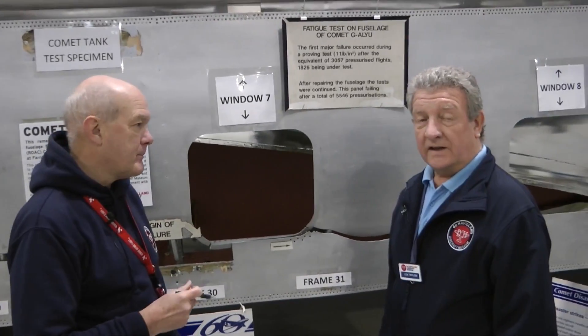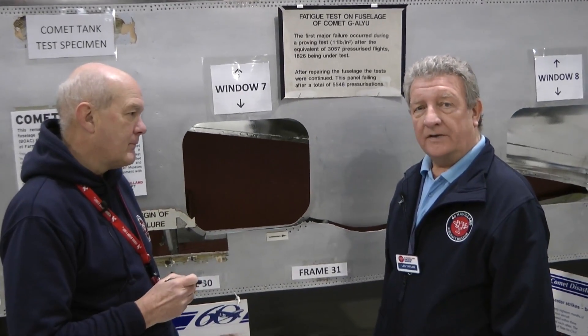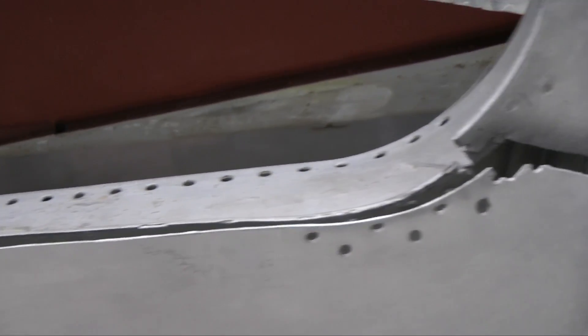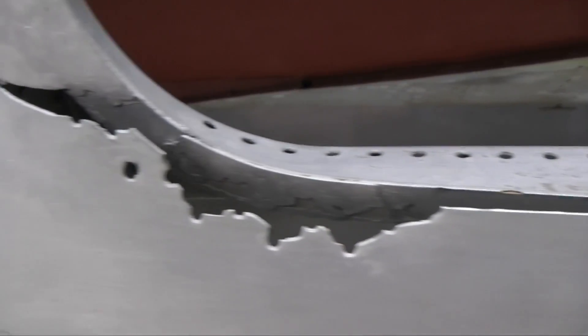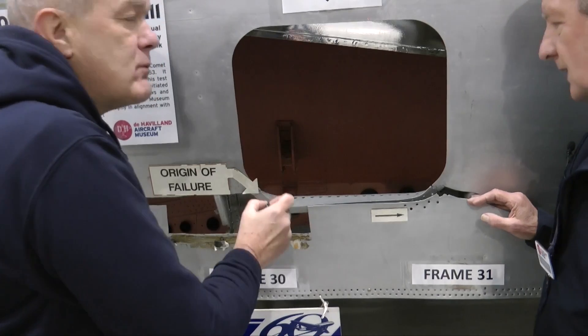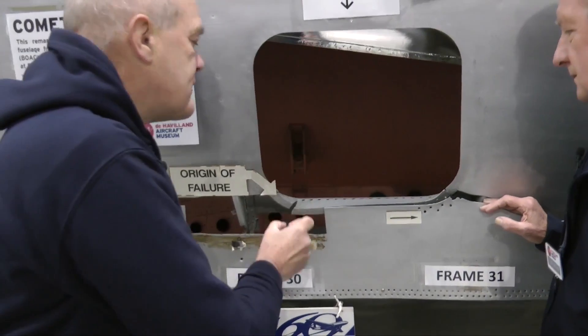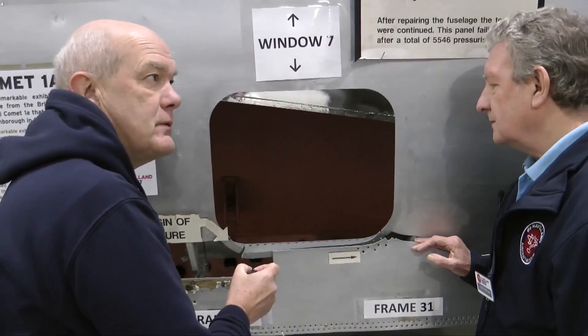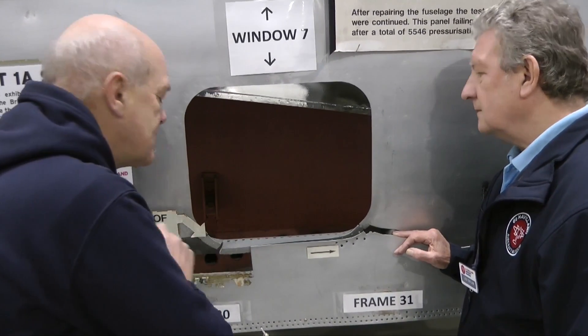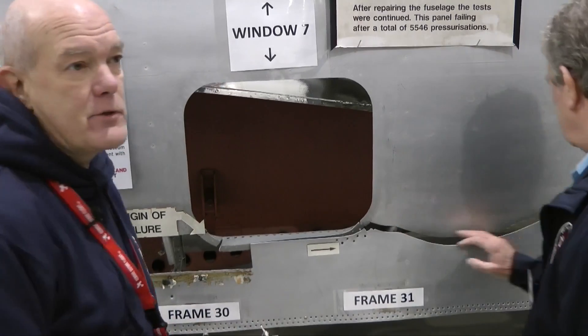This test section helped identify the cause of the crashes. If you look closely, here we've got the rivet holes where those rivets were put in place, and there's a small tear there. That was as a result of those rivets being punched through and not drilled. As a result, a small amount of additional strain propagated through the entire fuselage.